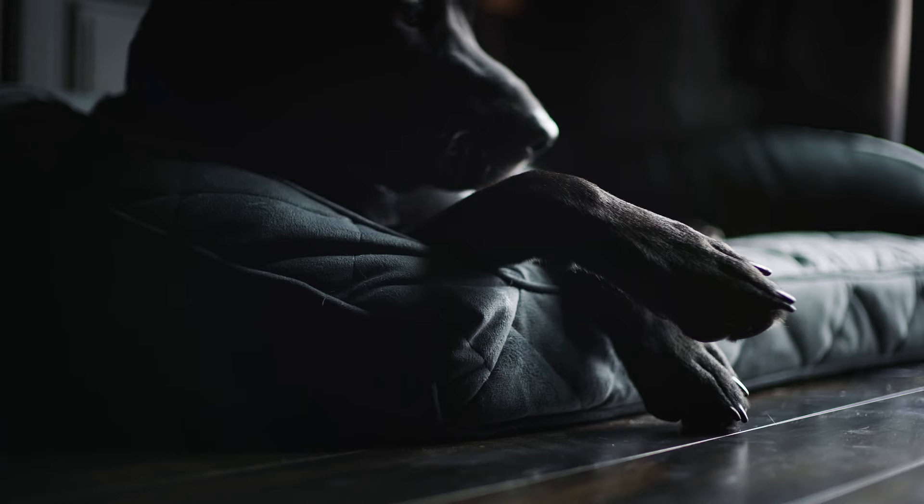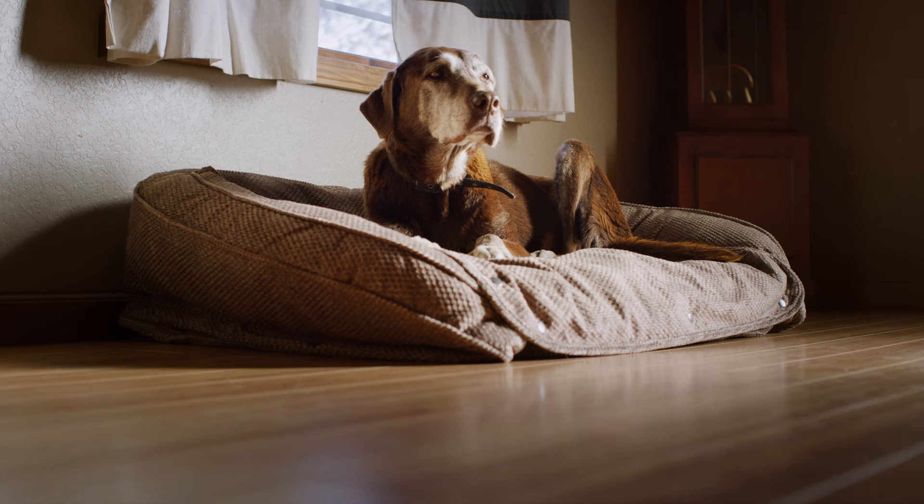It's more than a bed. It's a den they can call their own from puppyhood to their golden years. Play hard and rest easy with the Memory Foam Bolster Bed — designed to perform by Orvis.